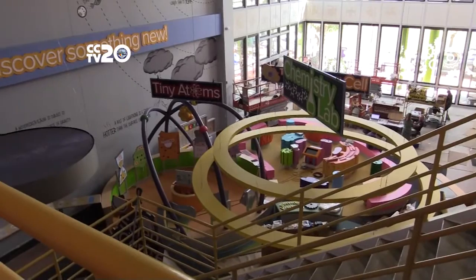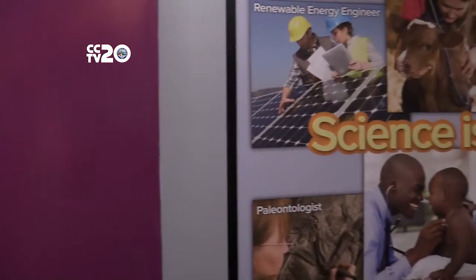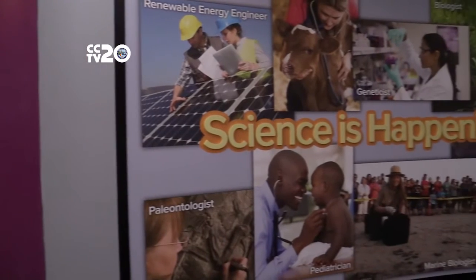The large exhibit was repurposed space from the children's wharf. Carol Rettmeyer, the executive director of the museum, says the goal of the science center is to inspire children about learning.